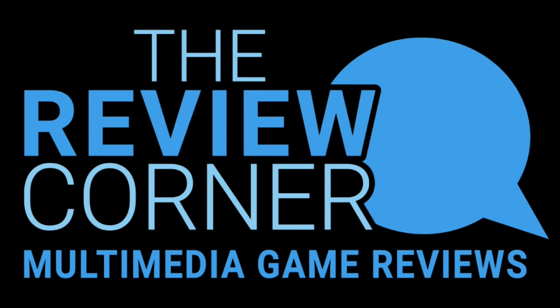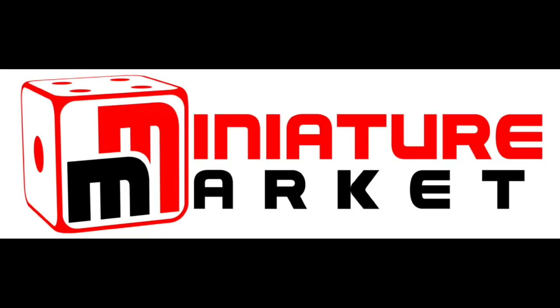Sponsored by Miniature Market's Review Corner. The Review Corner features podcasts, videos, and written reviews by gamers for gamers. Miniature Market, online gaming superstore — thousands of games and minis at discount prices. Check them out at miniaturemarket.com.